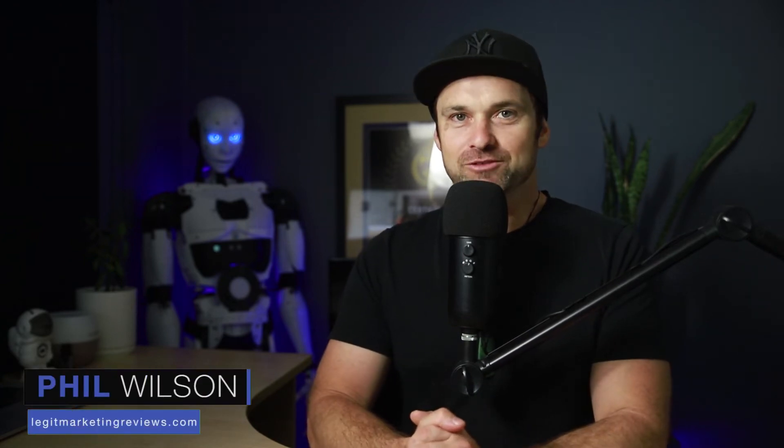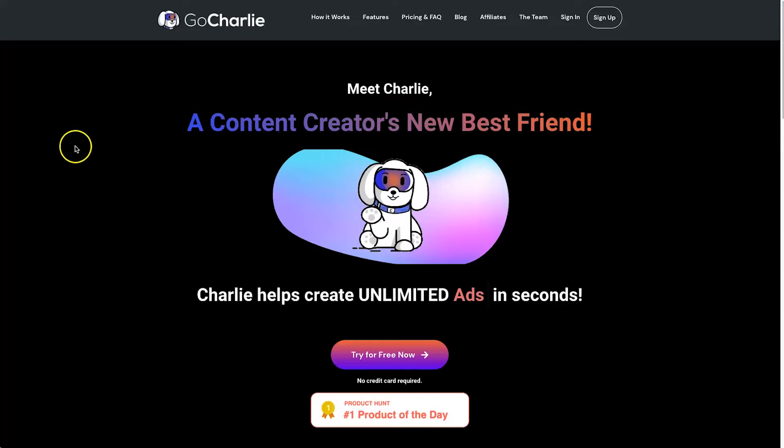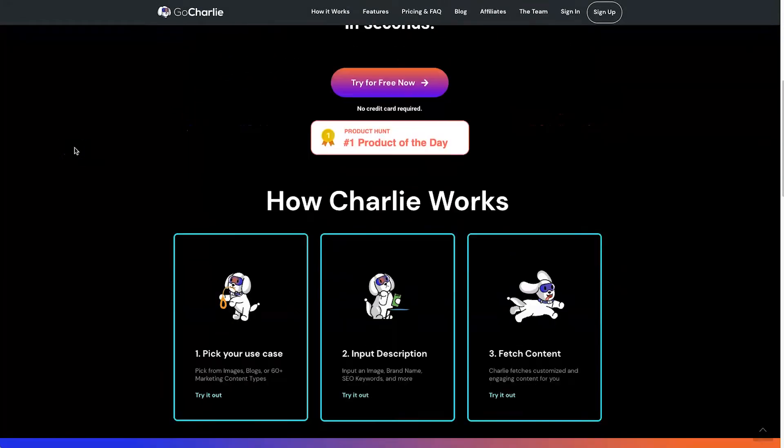Hey, my name is Phil from legitmarketingreviews.com. In today's video we're going to be looking at an AI copywriting tool called Go Charlie. In this Go Charlie AI review I'm going to show you exactly what Go Charlie is, how it actually works, and by the end of this video you should know if it's right for you.